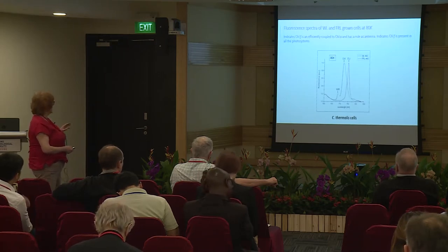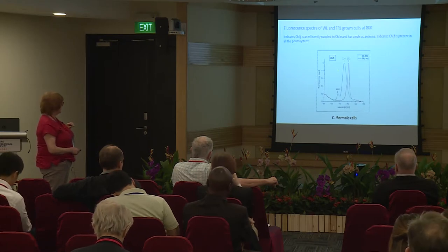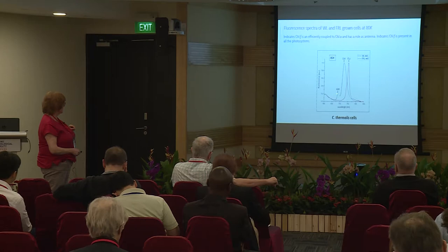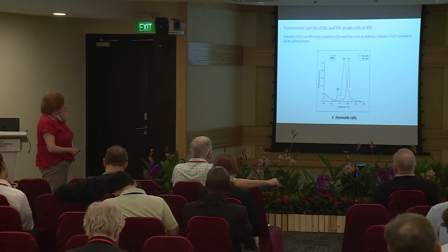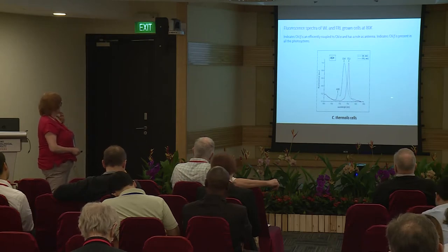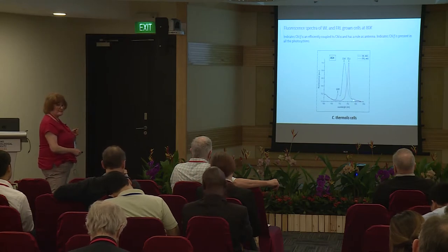The fluorescence spectra at 80 K are interesting. Looking at the black spectrum — the white light cells — you have a typical low-temperature spectrum: 684 nm and 694 nm shoulder for PS2 in a chlorophyll A organism, and 724 nm is the PS1 peak for chlorophyll A. But when you look at the far-red light cells, all the fluorescence is coming out at 753 nm — i.e., from chlorophyll F — which indicates that chlorophyll F is sufficiently coupled to chlorophyll A and is present in all the photosystems. If some photosystems had F and some didn't, you would also expect chlorophyll A fluorescence.